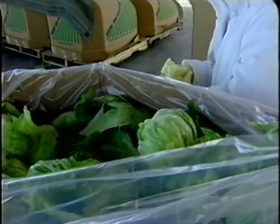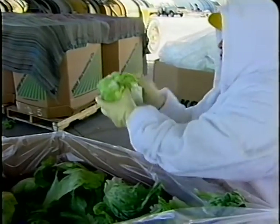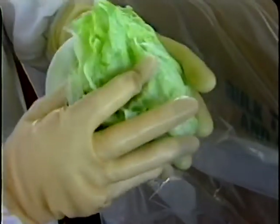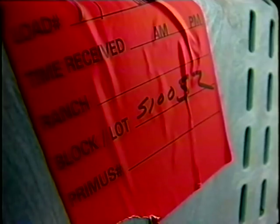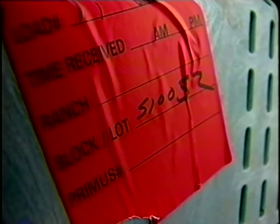At the time of receipt, processors should visually examine the incoming product for rot, decay, and presence of excessive organic material, foreign objects, and damaged containers. Processors should also identify the grower, field, and lot, and coordinate incoming lot numbers with their lot numbering systems.